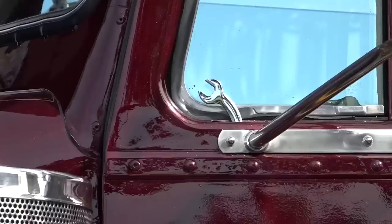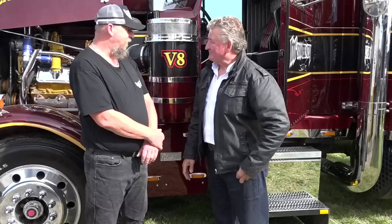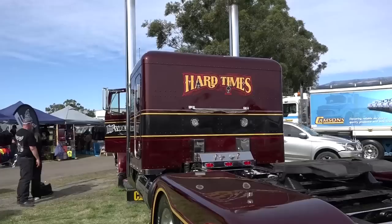Down to the vinyl with press studs on the panels to protect from stone chips, and the suicide doors on the cab as well — it's outstanding, Scott. My whole family has been involved. The whole family's done it all bit by bit.